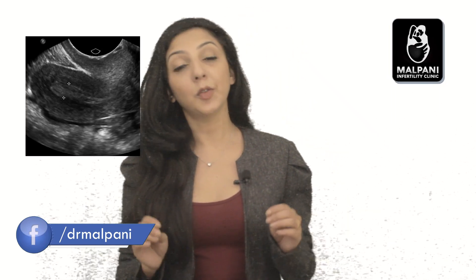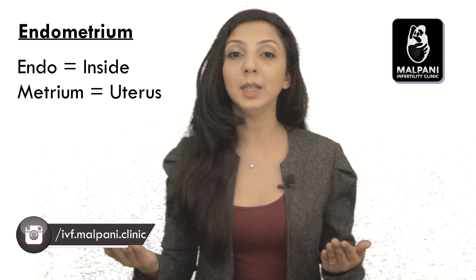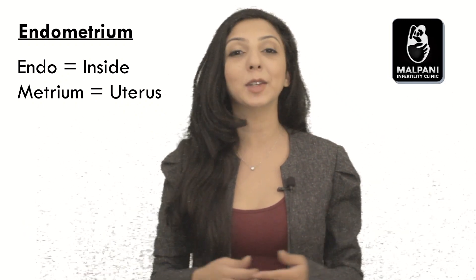One of these foreign words is the endometrium. Yes, this is quite a mouthful, but it's just the scientific word for the inner lining of the uterus. Endo means inside and metrium means uterus, so don't get confused.